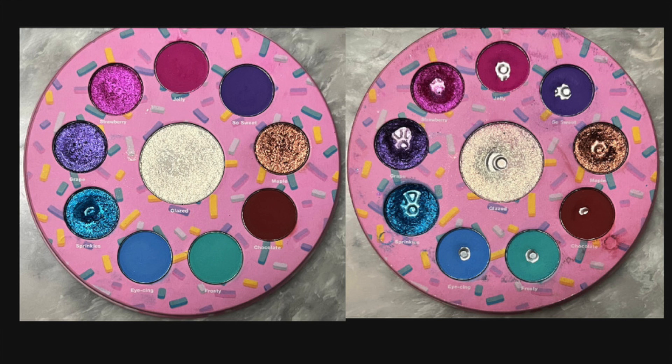Now let's switch pictures — the left is what my palette looked like at the beginning of January, the right is what it looks like currently. Here are the total uses for each eyeshadow: Jelly — 32; So Sweet — 38; Maple — 18; Chocolate — 70; Frosty — 52; Icing — 52; Sprinkles — 28; Grape — 22; Strawberry — 23; Glazed — 65.